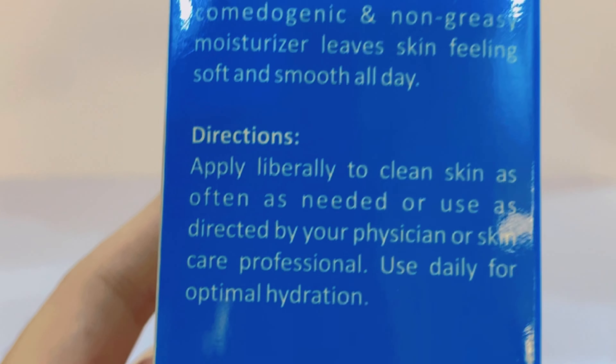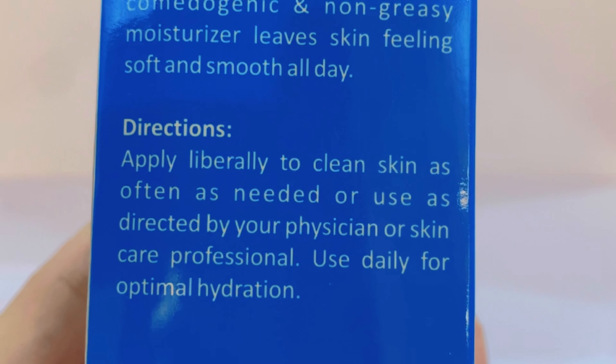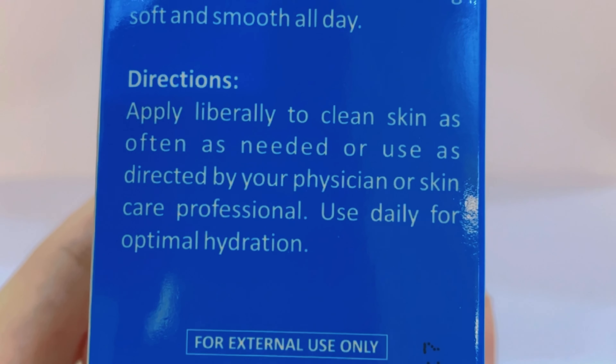Apply liberally to clean skin as often as needed or use as directed by your physician or skincare professional. Use daily for optimal hydration.